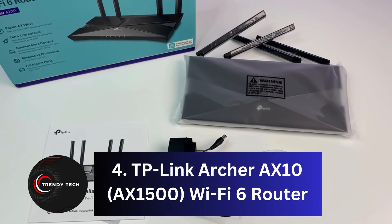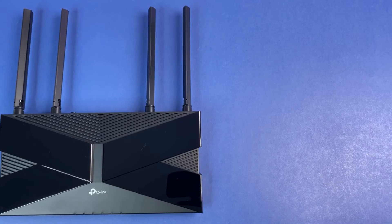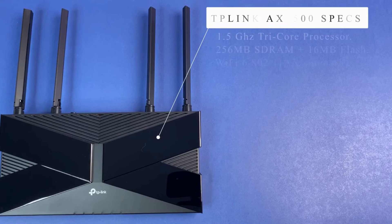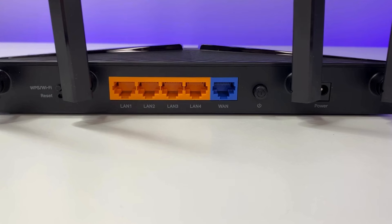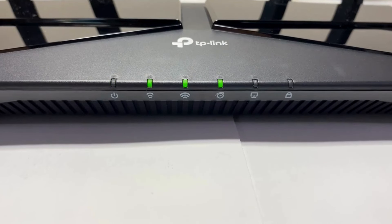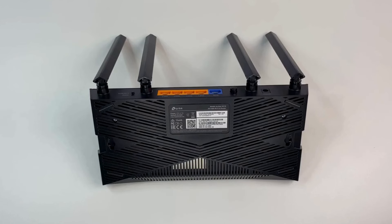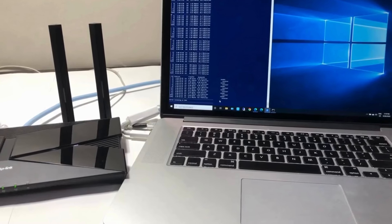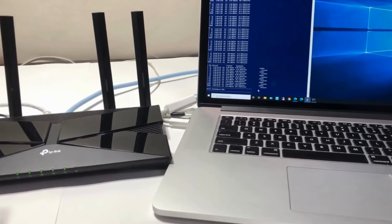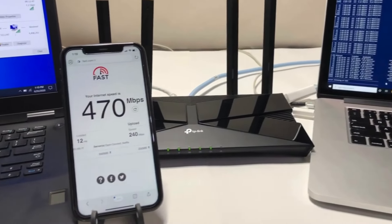Coming in at number 4, the TP-Link Archer AX10 AX1500 Wi-Fi 6 Router. The TP-Link Archer AX10 proves that upgrading to Wi-Fi 6 technology doesn't have to break the bank. This affordable dual-band router delivers solid throughput on the 5 GHz band and impressive signal range in our tests. While it may lack features like link aggregation and USB connectivity, it's rare to find these extras in a sub-$100 router. If you're looking for faster speeds, reduced latency, and improved client battery life with Wi-Fi 6 on a budget, the Archer AX10 is an excellent choice.